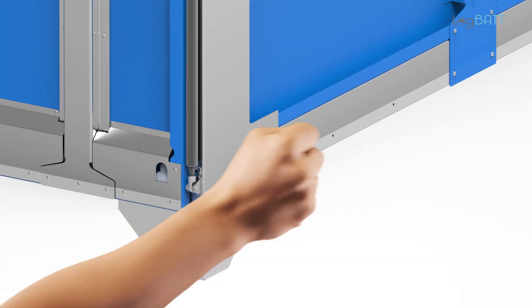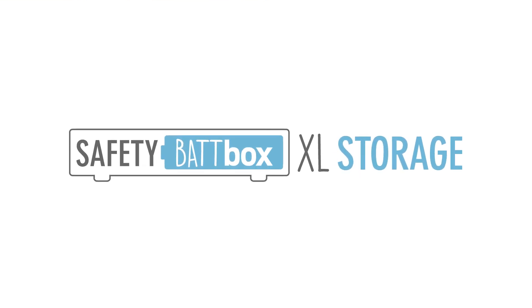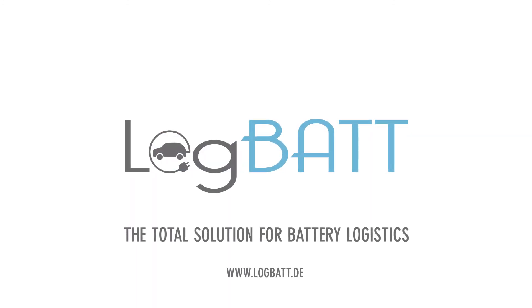Customers are also able to order the box with casters. Maximum safety when storing defective, damaged and critical lithium-ion batteries — that is our pledge to you. LogBat, the total solution for battery logistics.